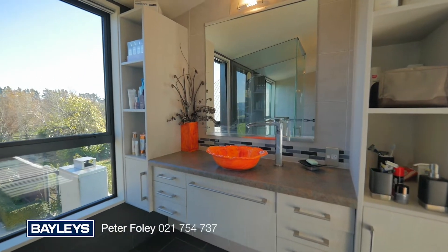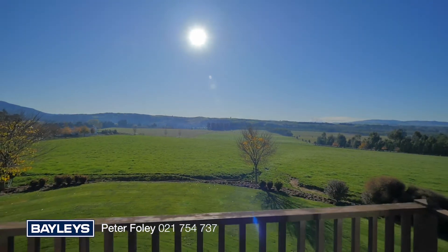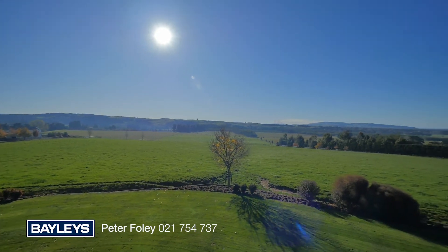The ability to be self-sufficient and the potential future upside through subdivision provides benefits to the purchaser.